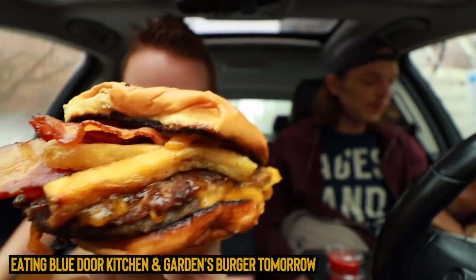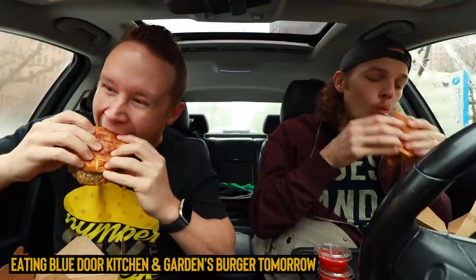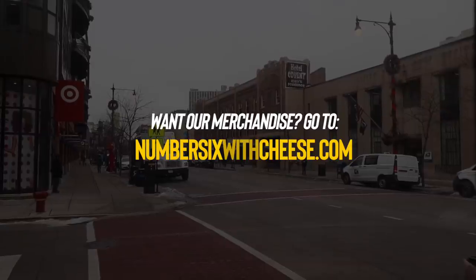Let us know if you guys have had that, what you think of it, if yours was cooked all the way through — just what your thoughts of Papa John's are. We'll be back here tomorrow for a local video, probably going to be really good because it's local Chicago food. Watch the pilot readings tonight and we'll see you later. Goodbye. Peace. Bye.